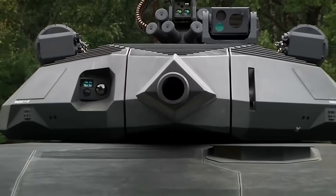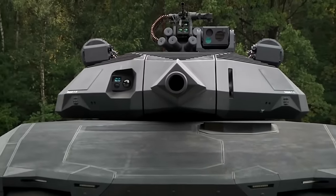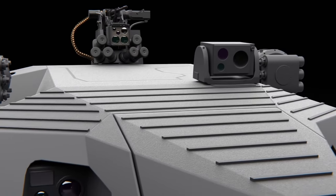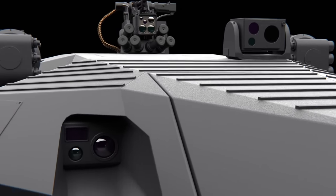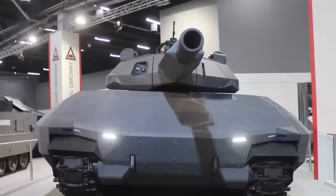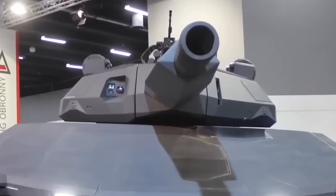And of course, as any modern tank would have, the PL-01 had incredible hunter-killer features. It had a panoramic sight for the commander where he could operate autonomously and search for new targets whilst the gunner engaged the enemy. And we've got to talk about that huge gun.